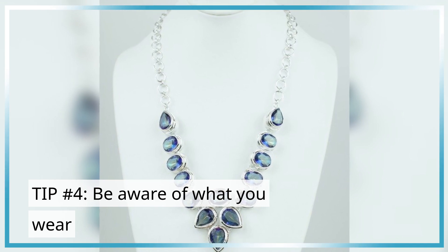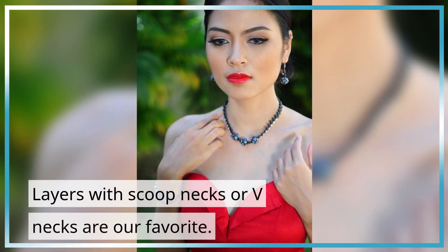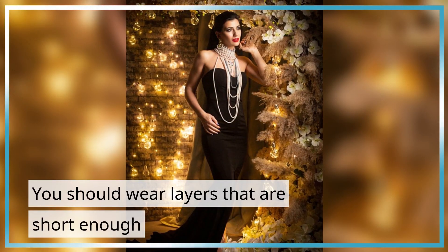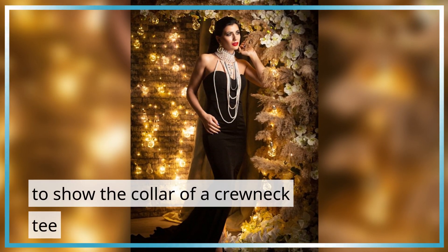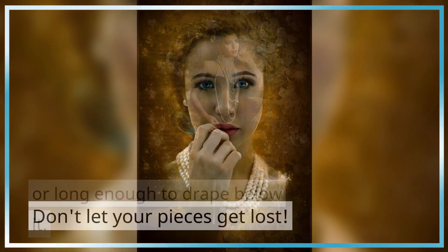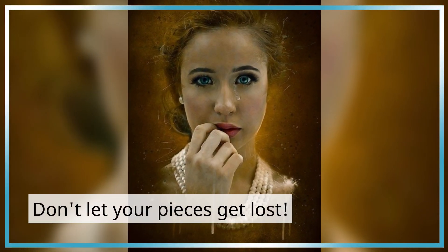Tip Number 4: Be aware of what you wear. Layers with scoop necks or v-necks are a favorite. You should wear layers that are short enough to show above a crew neck tee, or long enough to drape below it. Don't let your pieces get lost.